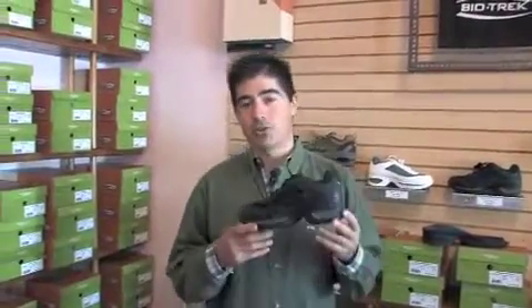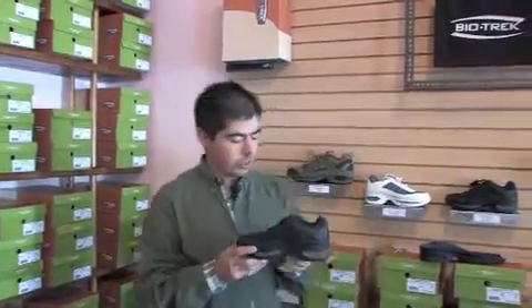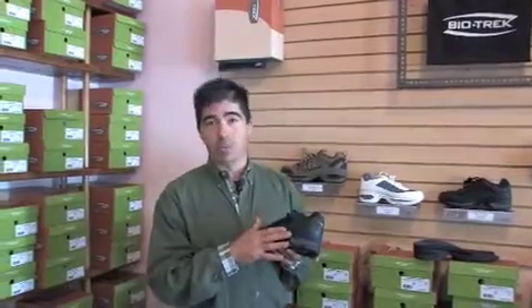Biotrek footwear helps you to go farther. This shoe utilizes hybrid technology. The dual elements of this shoe are impact protection and rigid support.